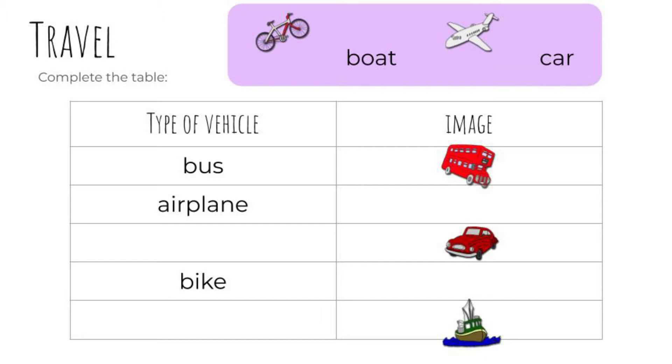How do we get there? Complete the table. On the left, the type of vehicle. On the right, the image. Bus has been done for you. Ready? Airplane — which picture? Yes, the airplane. Well done. What's the next vehicle?